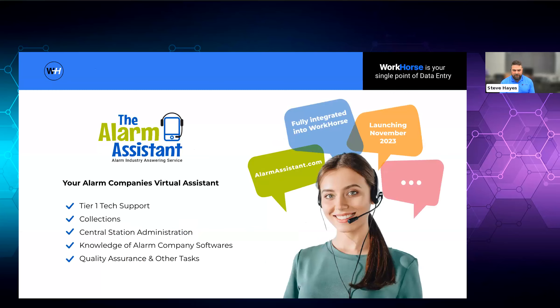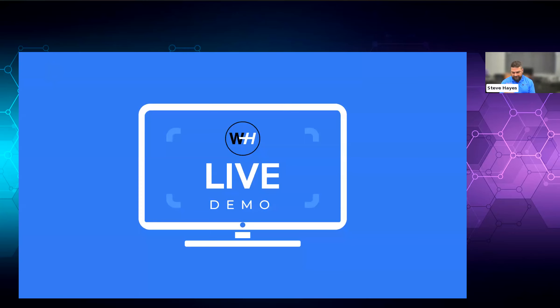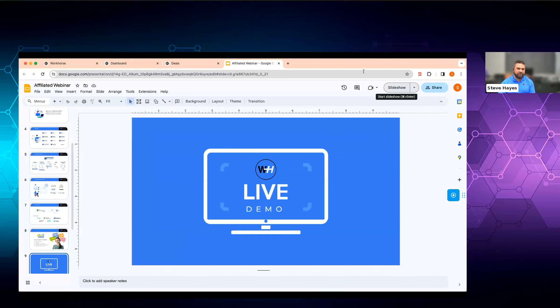If you're a smaller company, we also partner with a company called The Alarm Assistant. Workhorse is a pretty robust program, so if you're a man in a van with a plan, sometimes it's hard to be inside a system that's pretty big. What we do for that is work with The Alarm Assistant — they're partners of ours. All of your data gets loaded in there, and they can actually do it for you. They can handle your daytime inbound and outbound calls, do some QA for you, and handle your central station tasks as well. They're just launching right now.